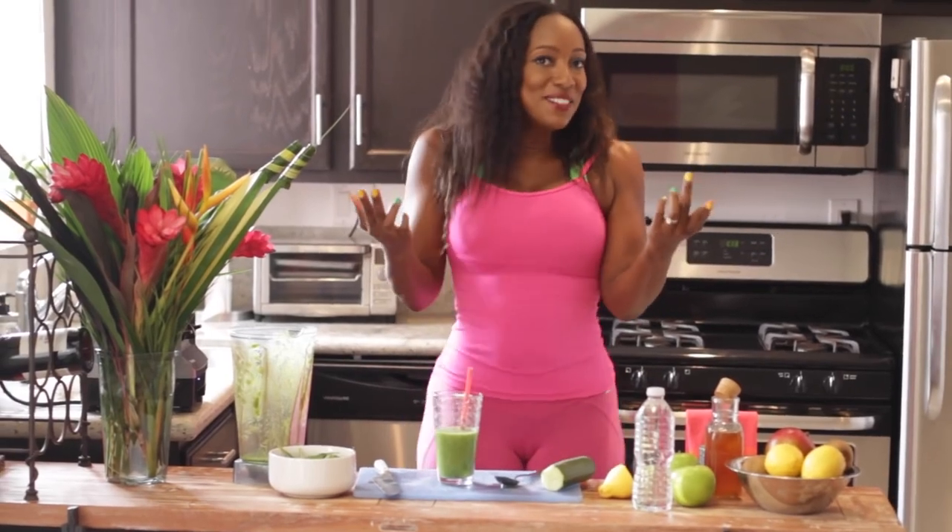Don't forget to check out my channel at TiffanyRothWorkouts.com. So come on America, let's start living plus color.